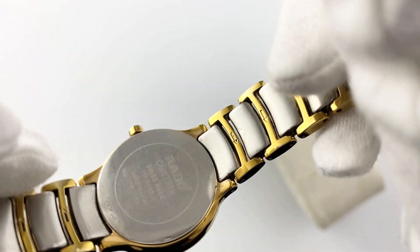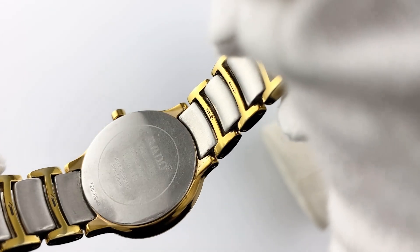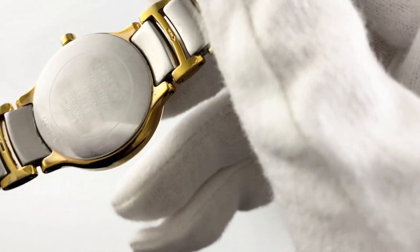In addition, they are water-resistant to splash proof, making them suitable for everyday wear. The functionality of the Rado Centrix is quite simple: hours and minutes.